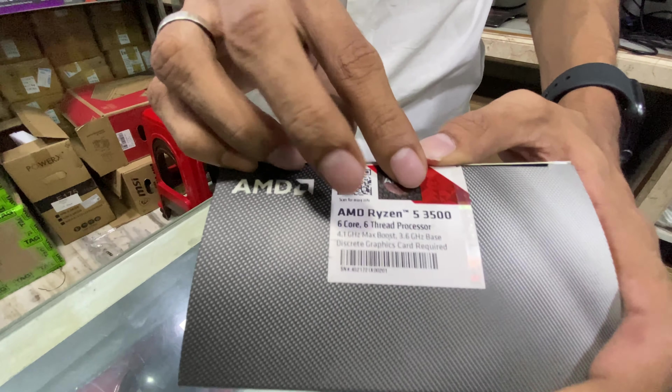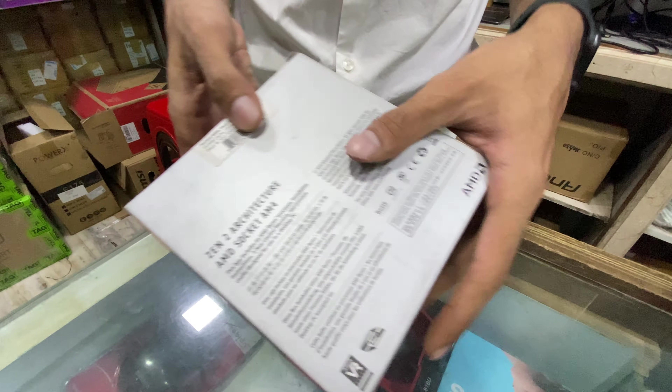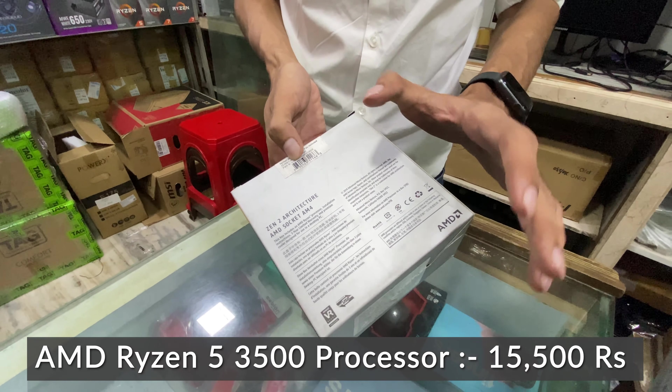Next is the Ryzen 5 3500 processor — also a 6-core 12-thread processor with a 3.6 GHz base and 4.1 GHz boost clock. It has a 19MB cache and is priced at 15,500 Rs.